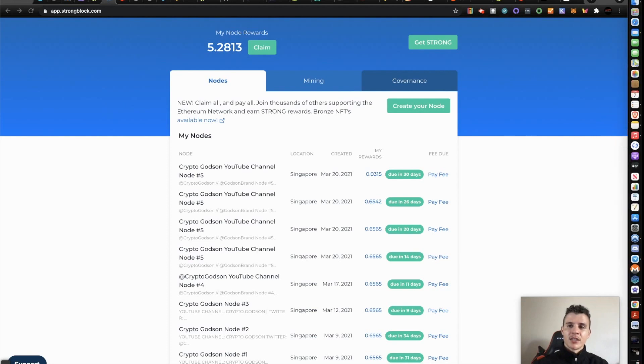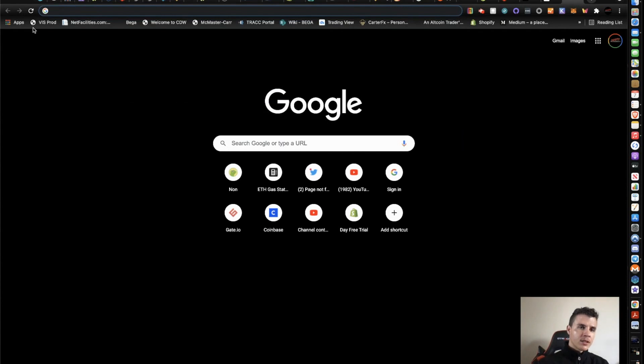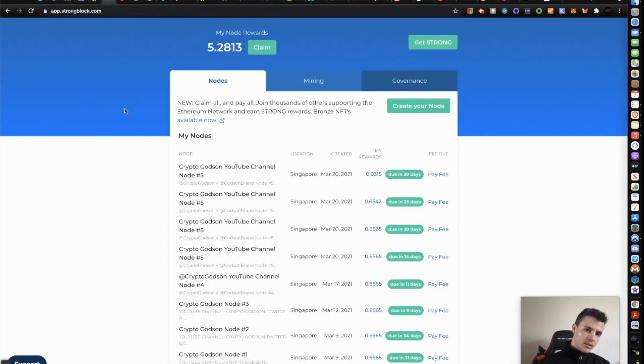If you're interested, there's a link below in the description and I will also pin a comment at the top of the comment section so you can check out what services are offered, or if there's anything not covered that you would like to be offered.